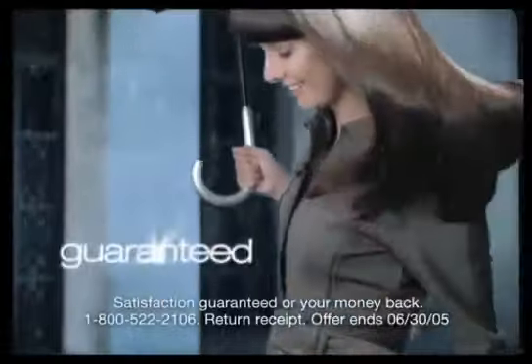Here's the Pantene proof. When it rains, you shine. Guaranteed.